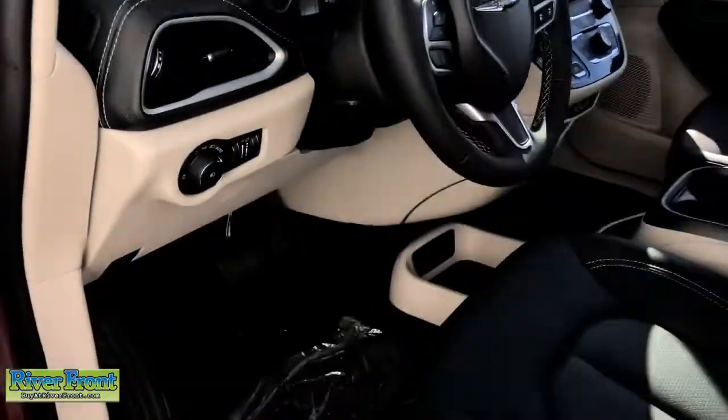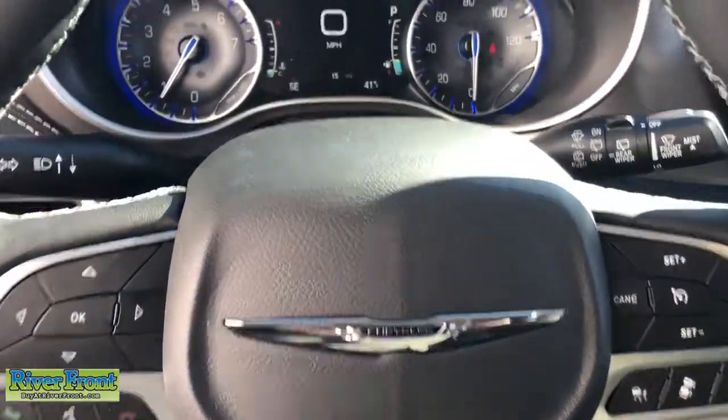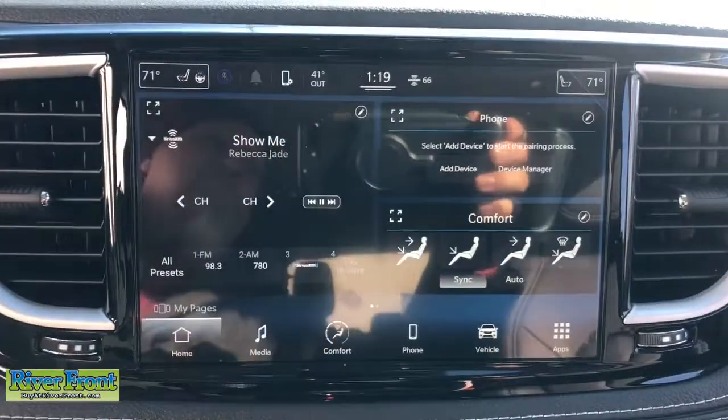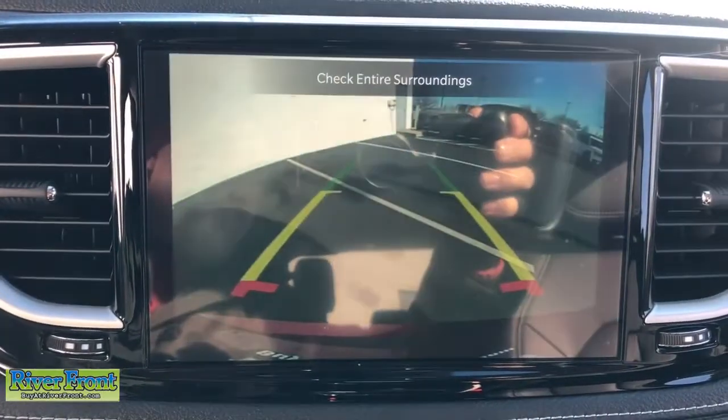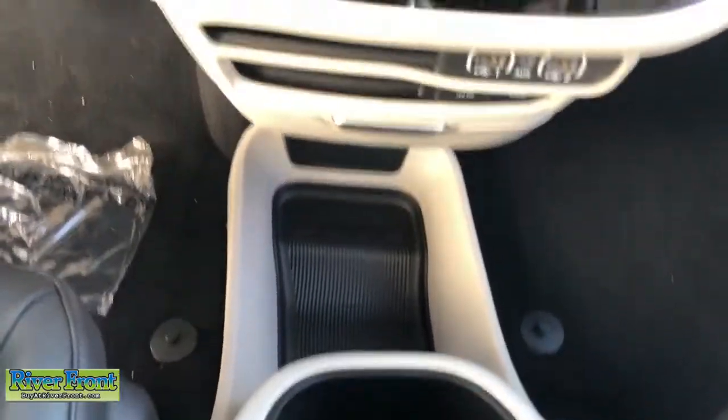Some of the great options this vehicle comes with include keyless entry, power liftgate, satellite radio, backup camera, fog lamps, adaptive cruise control, rear AC, power driver seat, alarm, and heated front seats.